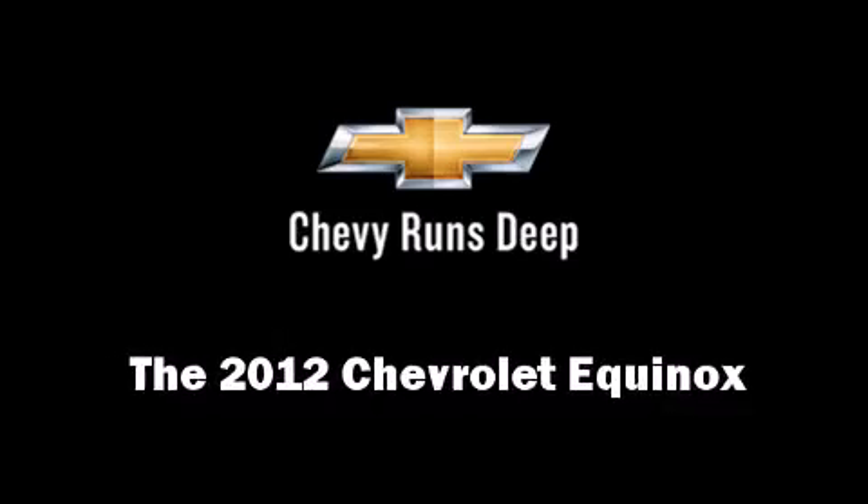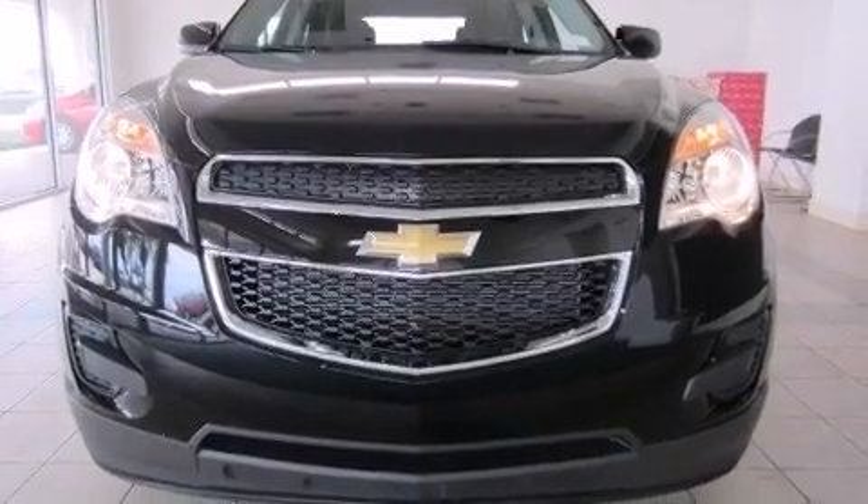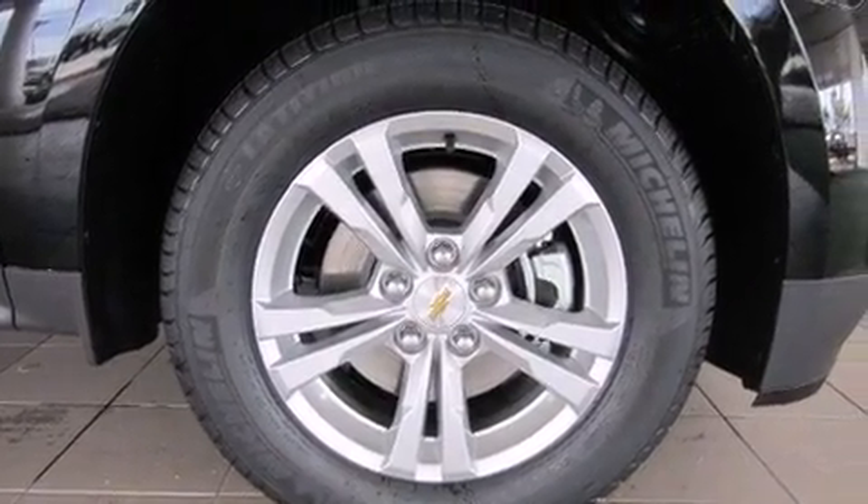Step into the 2012 Chevrolet Equinox. It features an automatic transmission, front-wheel drive, and a 2.4-liter four-cylinder engine.